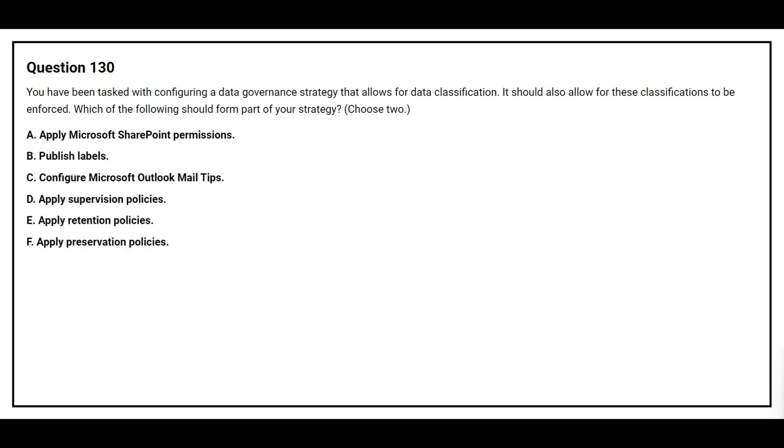Question number 130. You have been tasked with configuring a data governance strategy that allows for data classification. It should also allow for this classification to be enforced. Which of the following should form part of your strategy? Choose two. Option A: apply Microsoft SharePoint permissions. Option B: publish labels. Option C: configure Microsoft Outlook mail tips. Option D: apply supervision policies. Option E: apply retention policies. Option F: apply preservation policies.